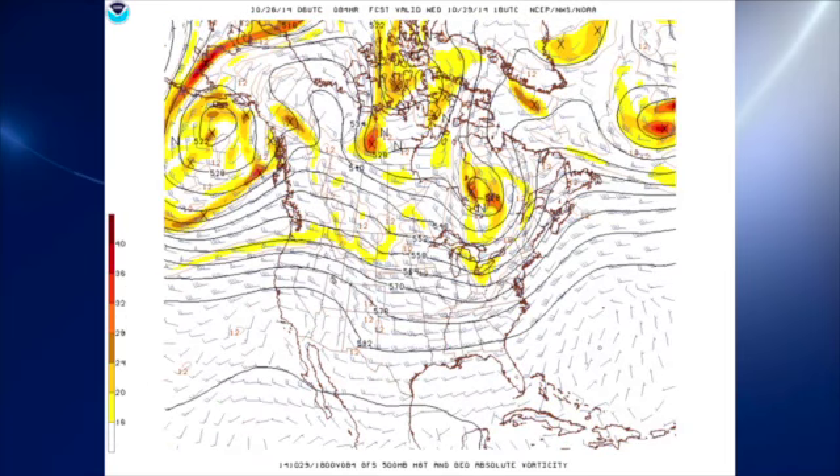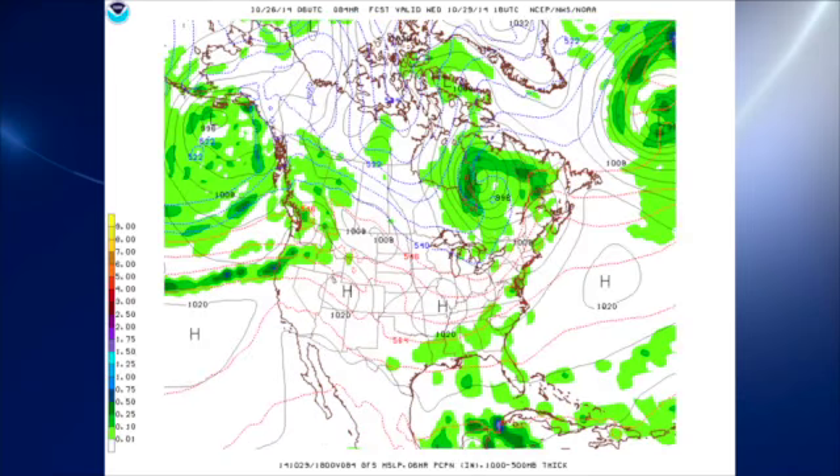That trough moves quickly into the southeastern provinces of Canada and the eastern Great Lakes area, dragging the front down into our area. Look for a little bit of moisture return, but not a great deal — moisture is somewhat limited — so any showers that occur will be somewhat scattered, and rainfall will be somewhat limited.